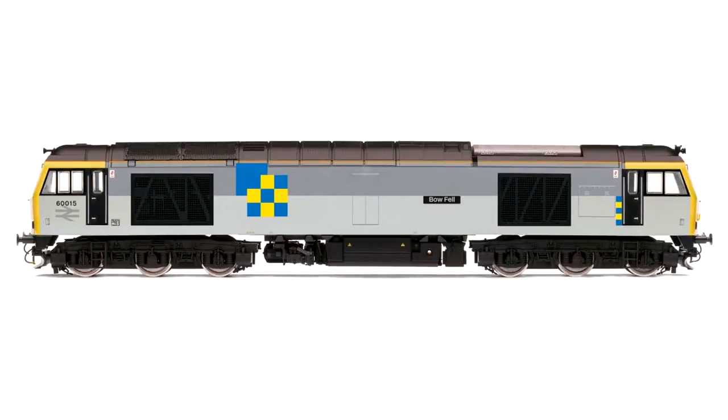No doubt a popular return to the catalogue this year is Hornby's Class 60 in its original Railfreight Construction livery. This was BR's last diesel design before privatisation in the 90s and a lot of people have been asking for the triple grey livery, so it's really good to see it back.